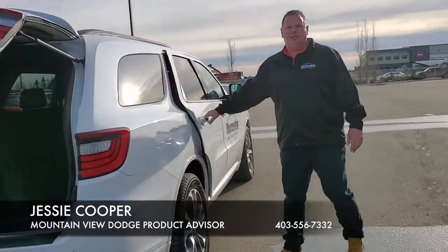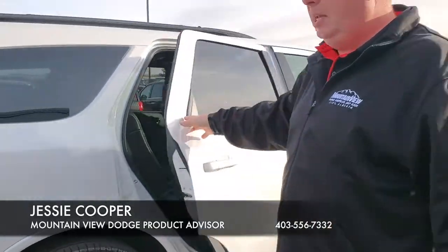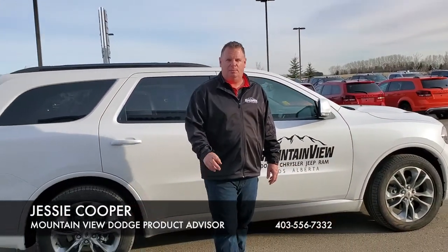On this side, you can see how clean the interior is. It's in fantastic shape. Let me tell you folks, this would look great in your garage. Come to Mountain View Dodge and see me. My name is Jesse, I'll see you guys soon.